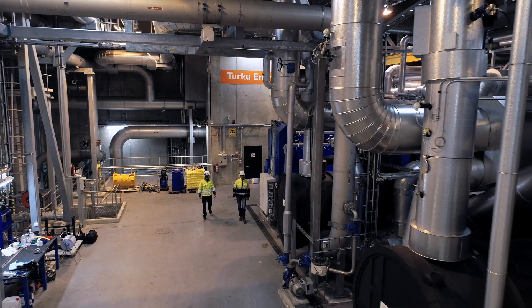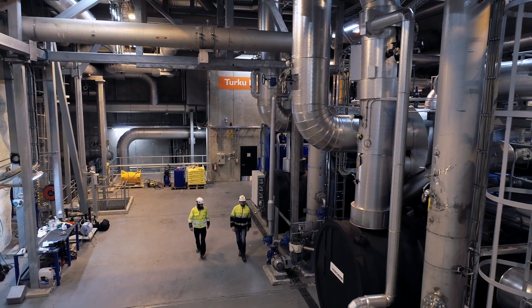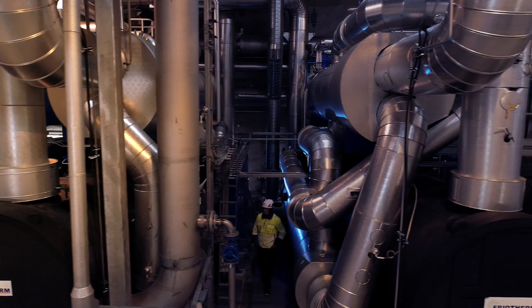Heat recovery from purified wastewater by means of heat pumps is an internationally significant innovation. The treatment plant as a whole generates more than 10 times as much energy as it uses.